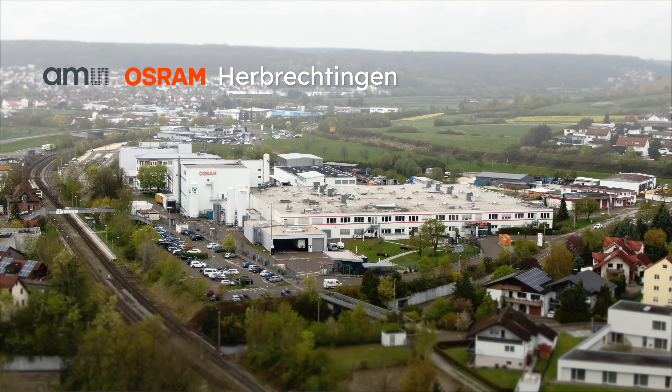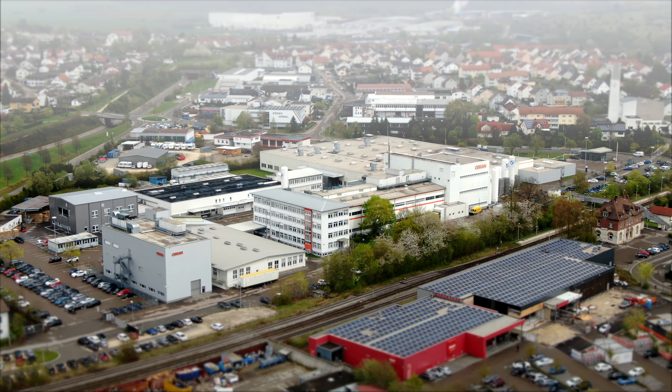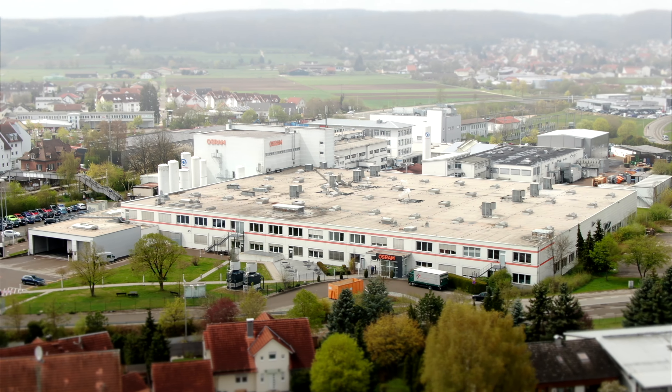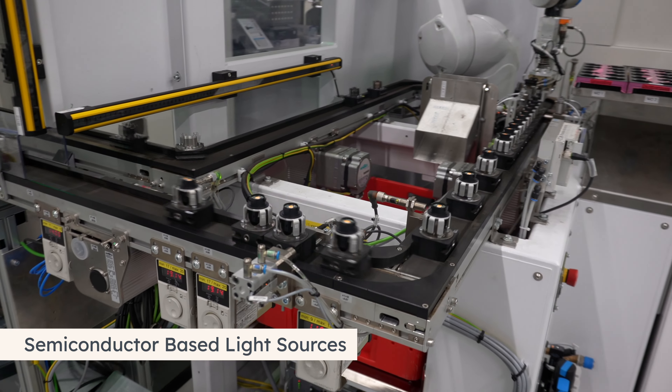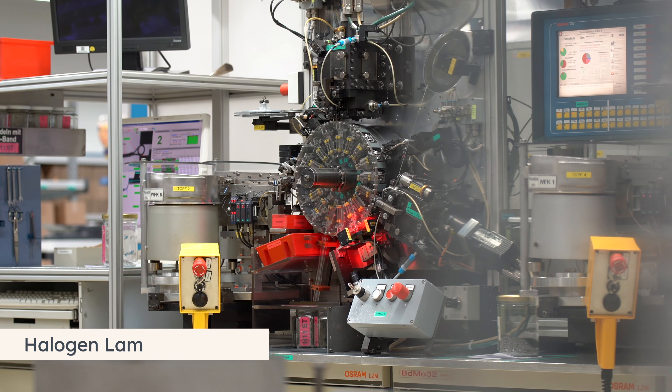Welcome to AMS OSRAM in Herbrechtingen. It's great to have you here. We manufacture innovative semiconductor-based light sources for automotive applications with state-of-the-art production technology. Thereby, we ensure that all products meet the quality standard of our customers — of course, also within our halogen lamp production.